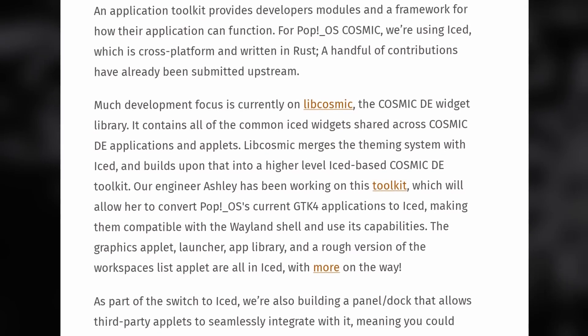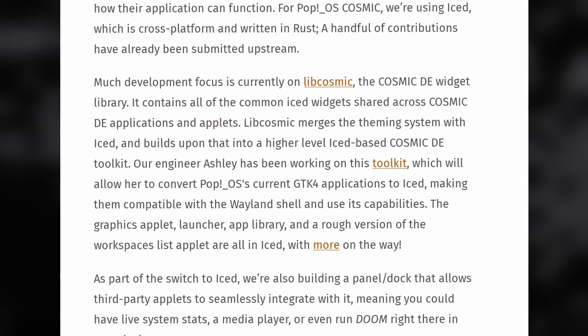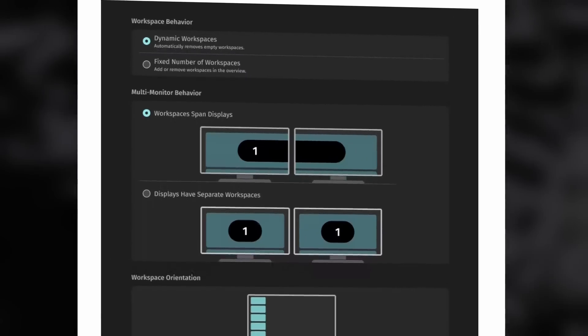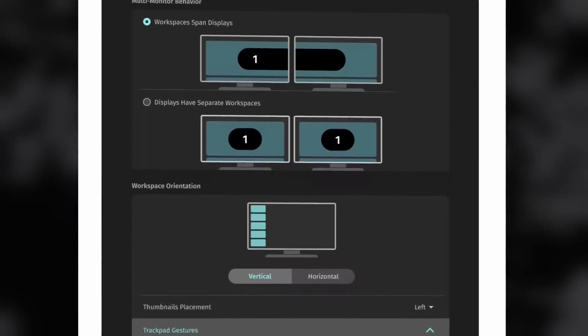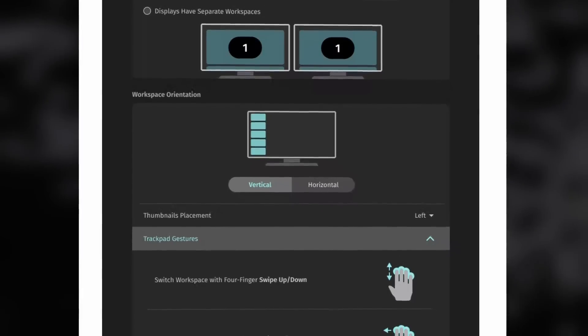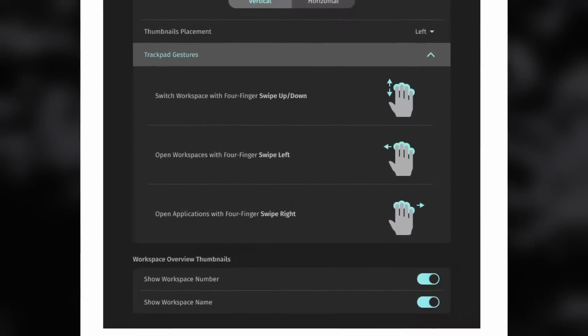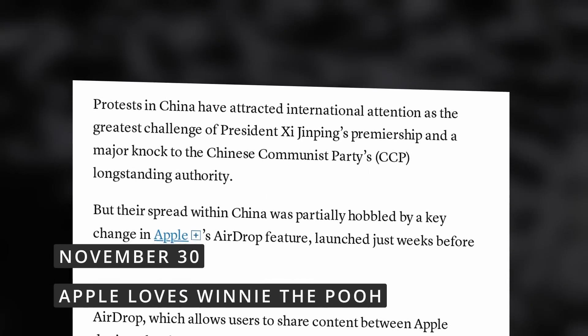The launcher, app library, and new workspace list will all be created using that toolkit as well. They're also working on a new panel or dock that lets third-party applets integrate with it, like system statistics, media players, or even running a game like Doom. They shared screenshots of various settings like workspaces and their associated gestures, which look comprehensive, and a navigation sidebar which seems adaptive and responds to various window sizes. There's no planned release date yet, not even for an alpha, and we'll have to wait and see how new COSMIC applications will integrate with non-COSMIC applications.